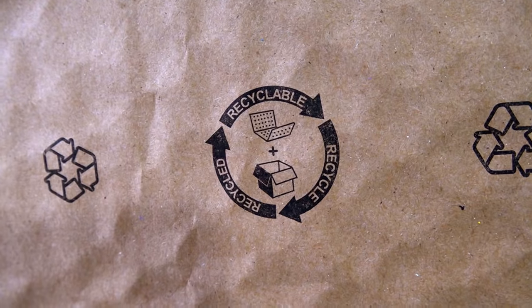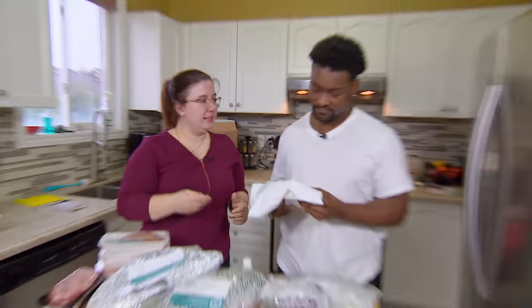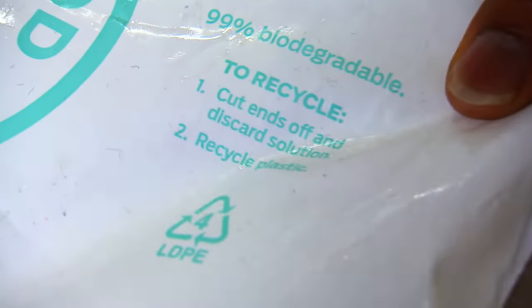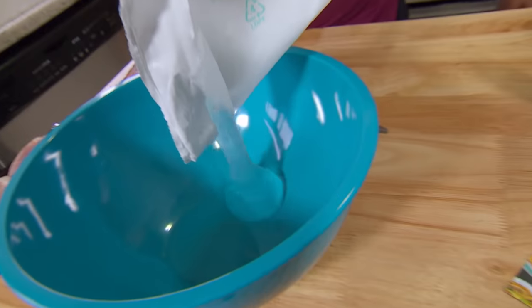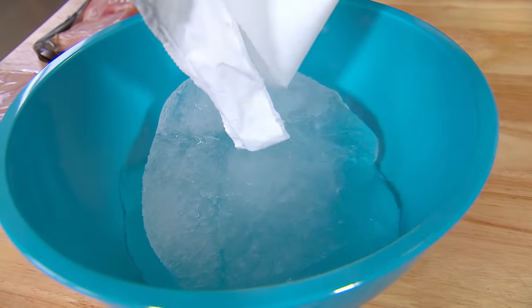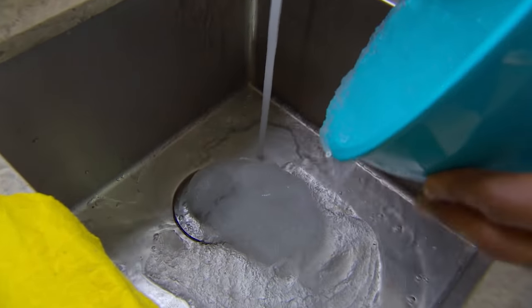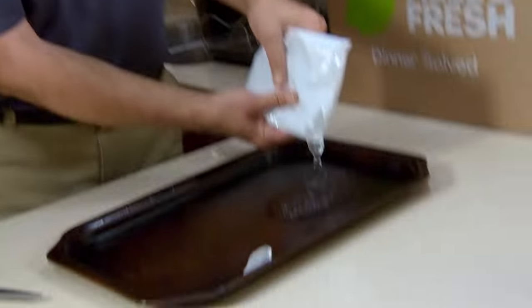Those confusing labels keep on coming. Take a look at Good Food's cold packs. I really don't know what it is, but I know it's 99% biodegradable just by reading the pack. Nicole and Myles rip one open to see what 99% biodegradable looks like — and they do what they always do: throw it down the sink. HelloFresh sometimes uses a similar pack but they don't make the same claims.